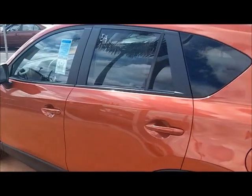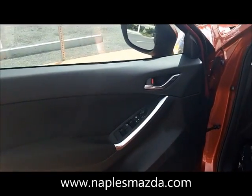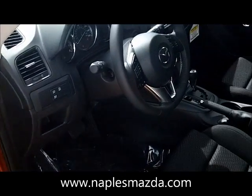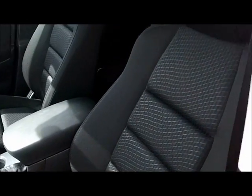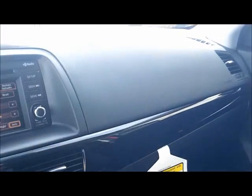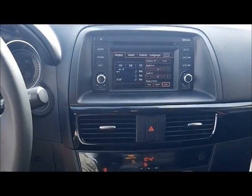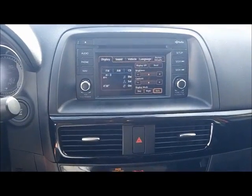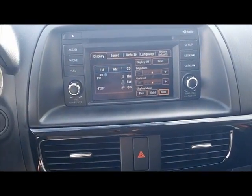Let's take a look at the interior. The interior of the CX-5 is a black cloth interior. Here is the 5.8-inch color multi-information display — it's a full touchscreen with a rear-view camera and Bluetooth connectivity.